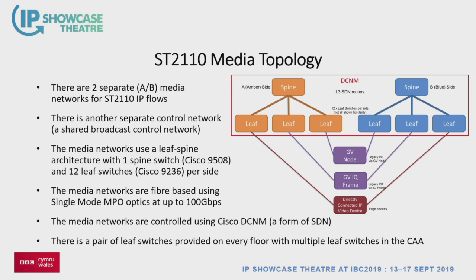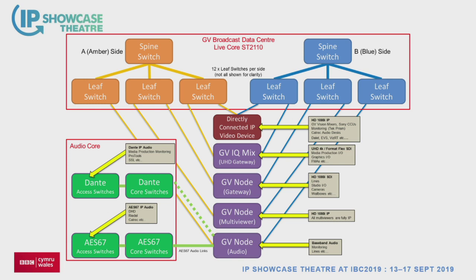Connected to the network: there's a pool of directly connected equipment — GV, Kahuna vision mixers, Sony CCUs, Tech Prism and Fabrics for monitoring and testing, Calrec audio desks connecting both in ST 2110 and AS67, Dalet, EVS, and other systems. Then we've got the UCP and GV nodes bringing in all other systems, feeding monitors on SDI or HDMI. We're using nodes for multi-viewers, with multi-viewer cards hosted in the node, plus a couple of nodes handling audio.